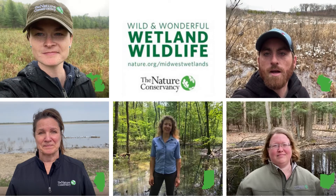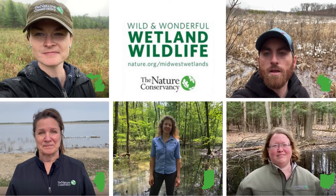Working with partners across the Midwest, we're protecting and restoring wetlands like this one here at the Lulu Lake State Natural Area.